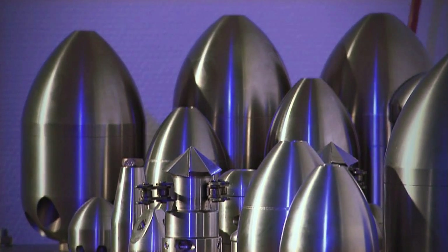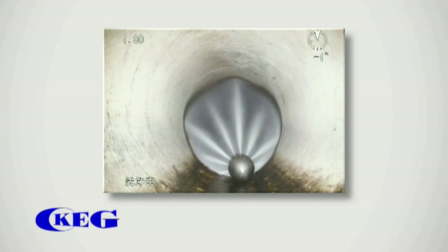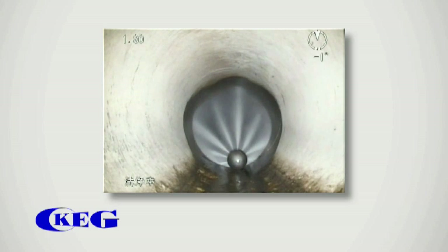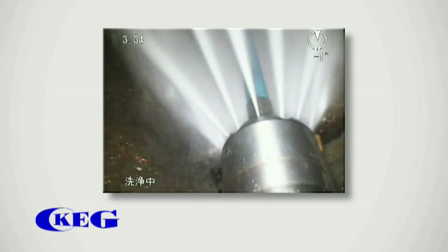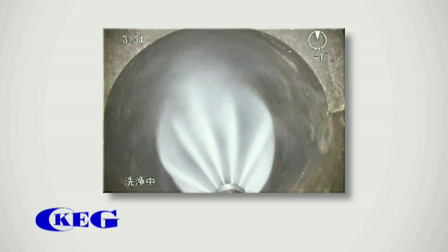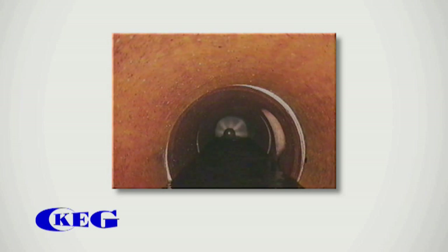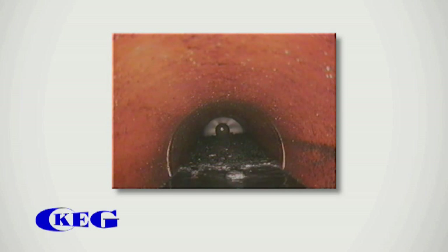KEG makes a distinction between dragging and floating nozzles. An example for a dragging nozzle is KEG's torpedo or royal nozzle. Dragging nozzles are used for everyday cleaning jobs — their heavy weight gives the nozzle a stable position on the bottom of the pipe, making them most suitable for pipes and sewers with high water levels. Floating nozzles are mostly used for special purposes. Weighing less than 3.5 kilos, the nozzle can easily move upwards, used as a supporting nozzle able to surmount deposits and perfect for special applications.